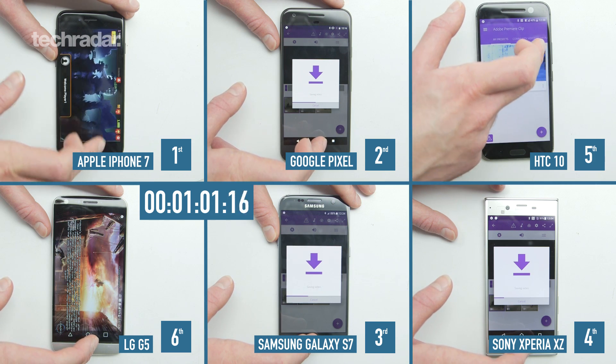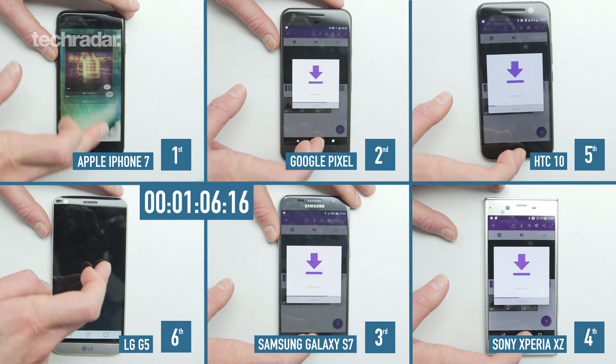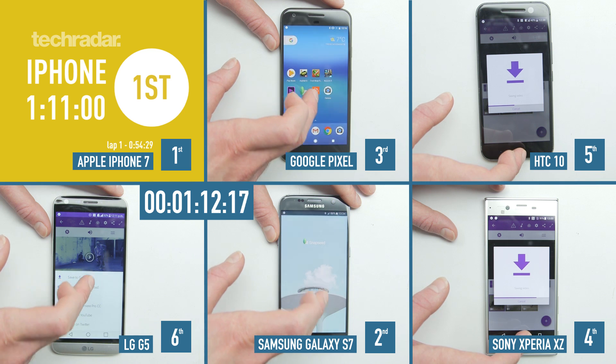Each of those games is loaded in the background. It's going to finish the test very soon while the LG G5 is still struggling, only just getting into Adobe Premiere. The iPhone 7 finishes at 1 minute and 11 seconds.